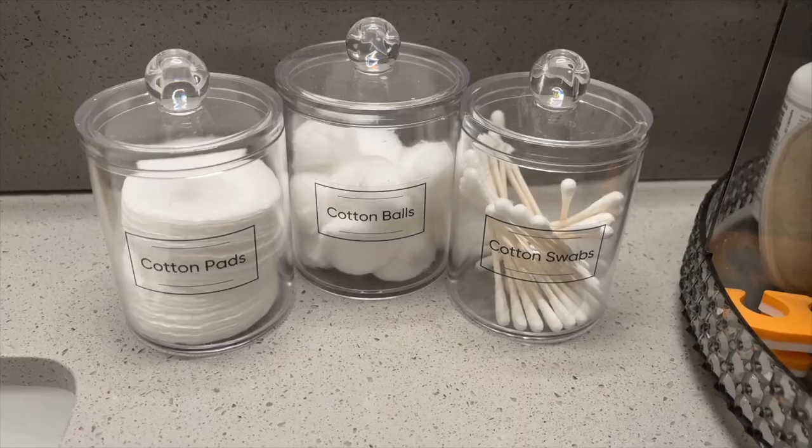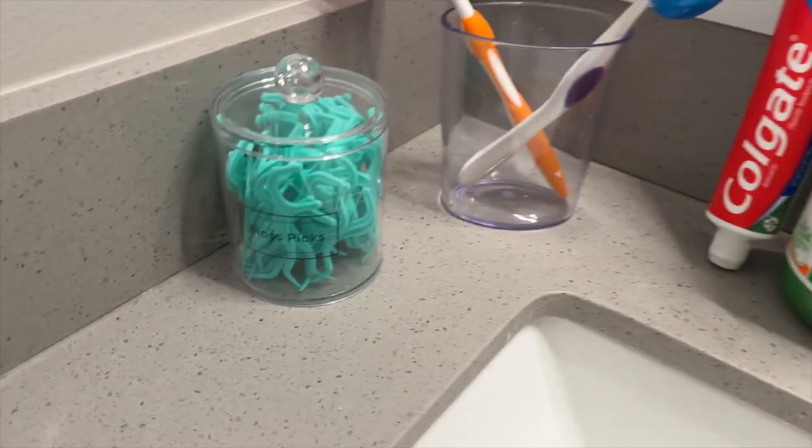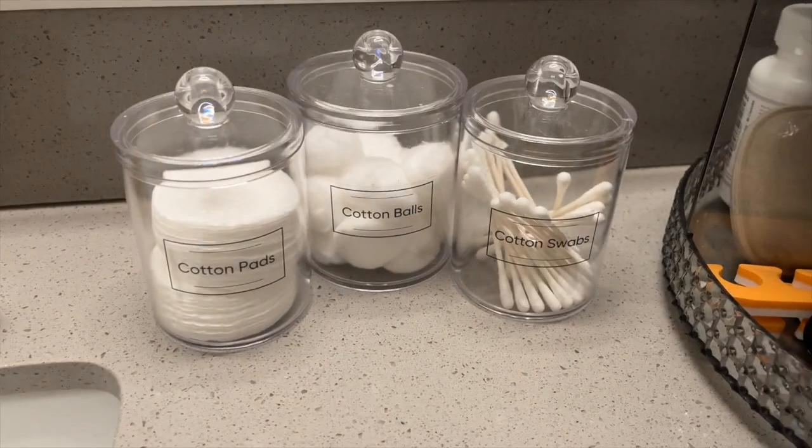I also got this four-pack Q-tip holder dispenser. I use it exactly as pictured — I have cotton rounds, cotton balls, Q-tips, and floss picks set up in my bathroom. It's been really nice; I've been able to clear up my bathroom space. I'll show you a picture of these on my bathroom counter.